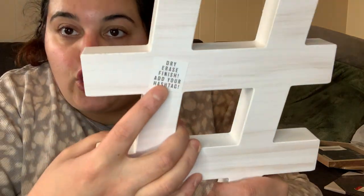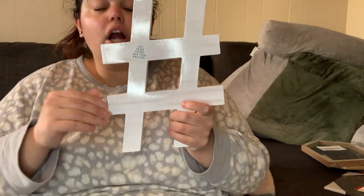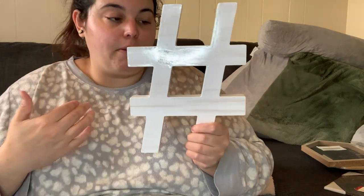I also got this — it's technically a sign because you can write on it. It says 'dry erase finish, add your hashtag.' The front has a shiny, wipeable sticker-like surface. My mind went to weddings, baby showers, or events where people want a custom hashtag. But for me it could work as a YouTube video background or on a shelf. Only five dollars and I just thought it was really cute and different.